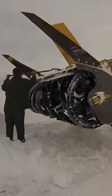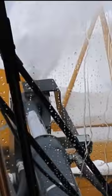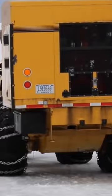It usually takes about 40 days to plow the whole road — sometimes more, sometimes less. Crews start from both sides of the park and meet at the Alpine Visitor Center, nearly 12,000 feet above sea level. They use rotary snow plows to chop up the snow and push it up and over the sides of the road.